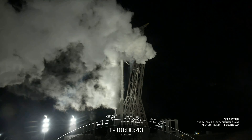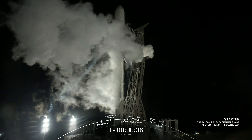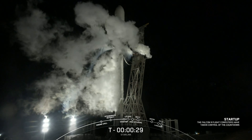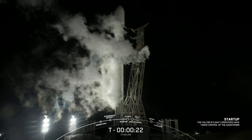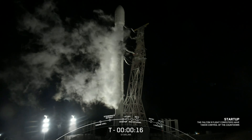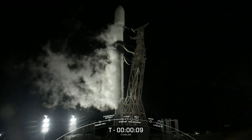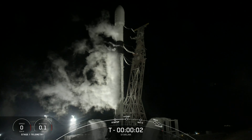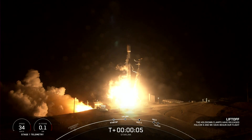LD is go to launch. T-minus ten, nine, eight, seven, six, five, four, three, two, one. Ignition. And liftoff of Starlink 3.4, go Falcon 9.